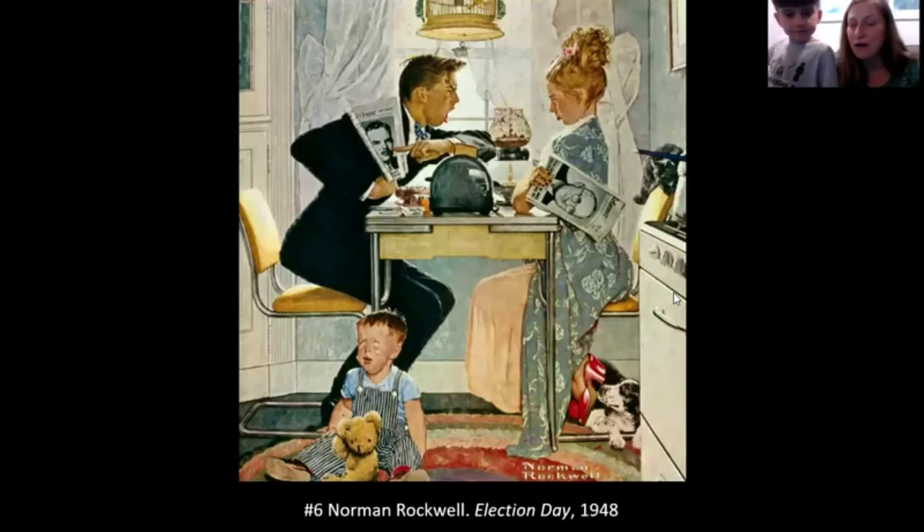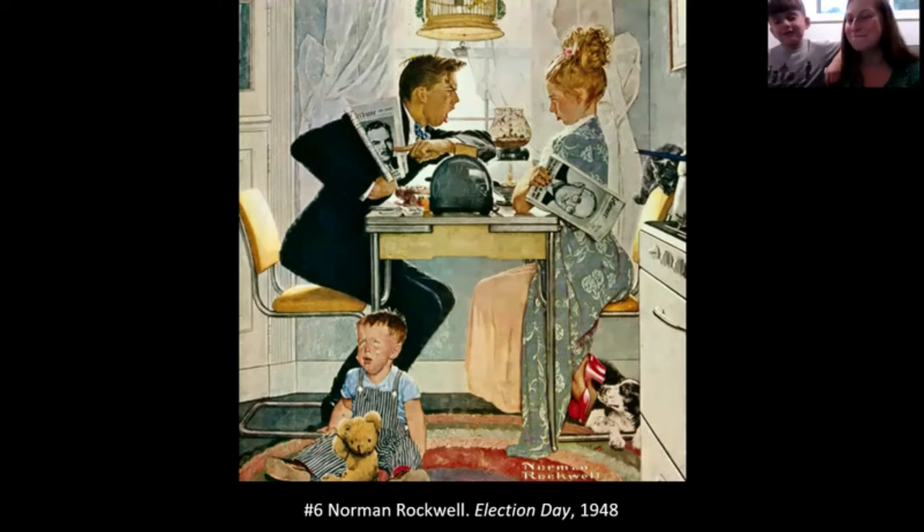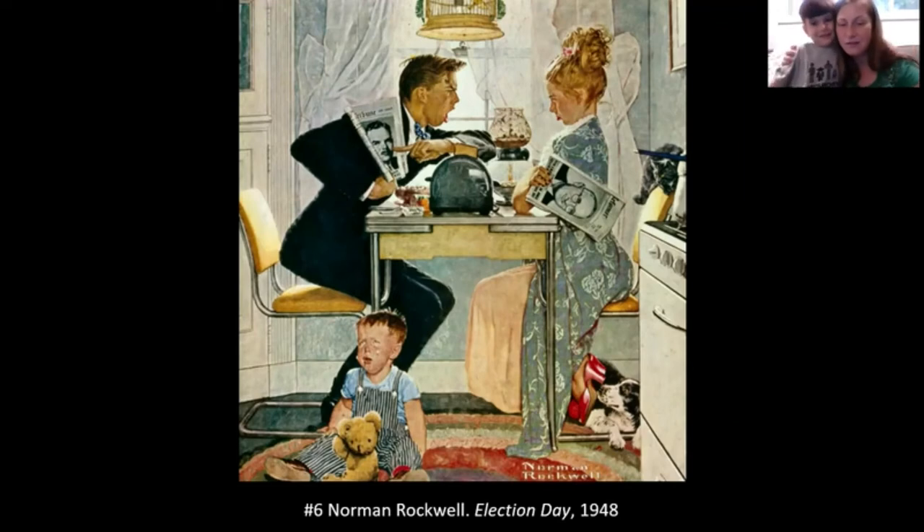Number six is by Norman Rockwell, called Election Day. This painting has three different kinds of animals: a cat on the back of her chair, a dog below her chair, and a teddy bear — plus a birdcage just above them. Norman Rockwell put dogs and cats in this picture to emphasize that the grown-ups aren't getting along — dogs and cats don't get along — so it's really about a big fight.